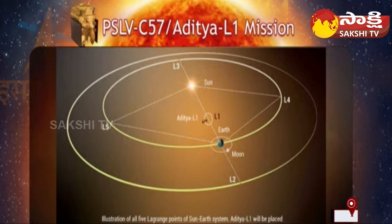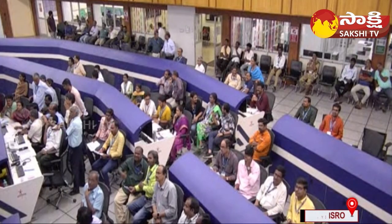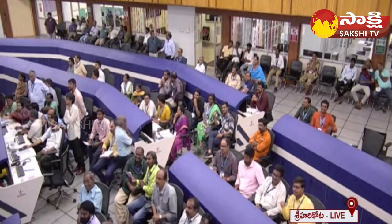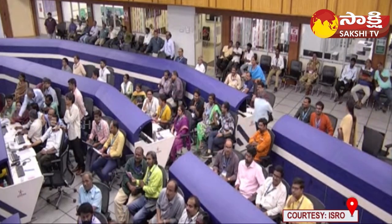The vantage point for observing the Sun is a place in between the Sun and Earth where direct visibility exists to the Sun, while a continuous communication link exists with the Earth. These observations will generate forewarning about disturbances in near-Earth space environment which could pose danger to communication systems and spacecraft.